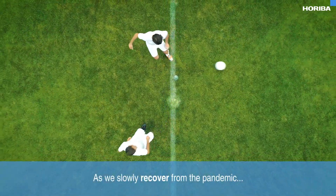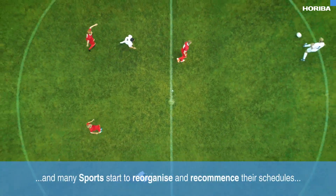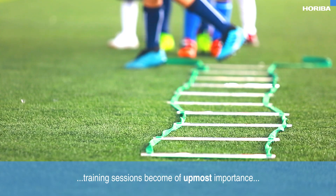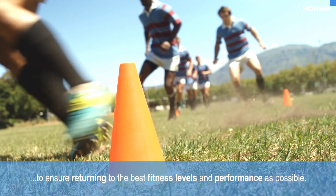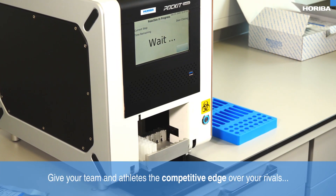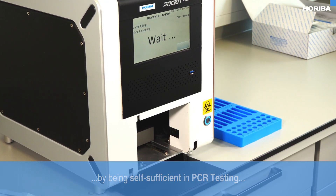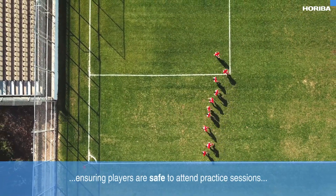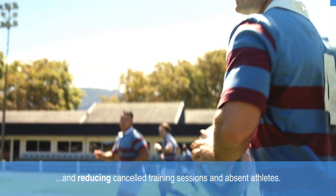As we slowly recover from the pandemic, and many sports start to reorganise and recommence their schedules, training sessions become of utmost importance to ensure returning to the best fitness levels and performance as possible. Give your team and athletes the competitive edge over your rivals by being self-sufficient in PCR testing, ensuring players are safe to attend practice sessions, and reducing cancelled training sessions and absent athletes.